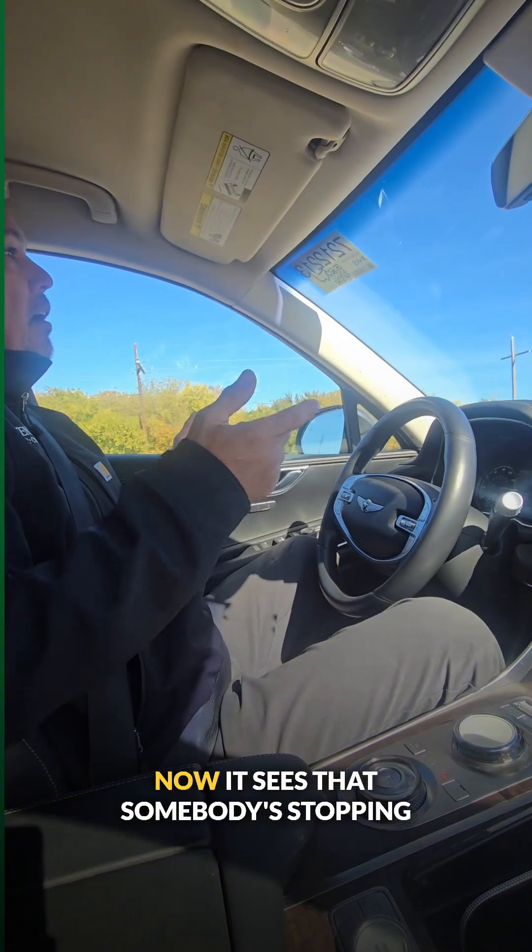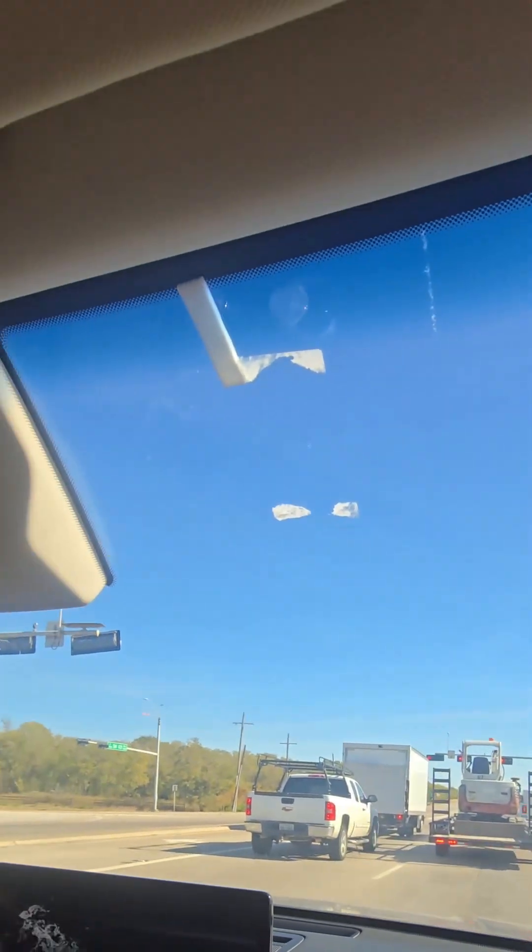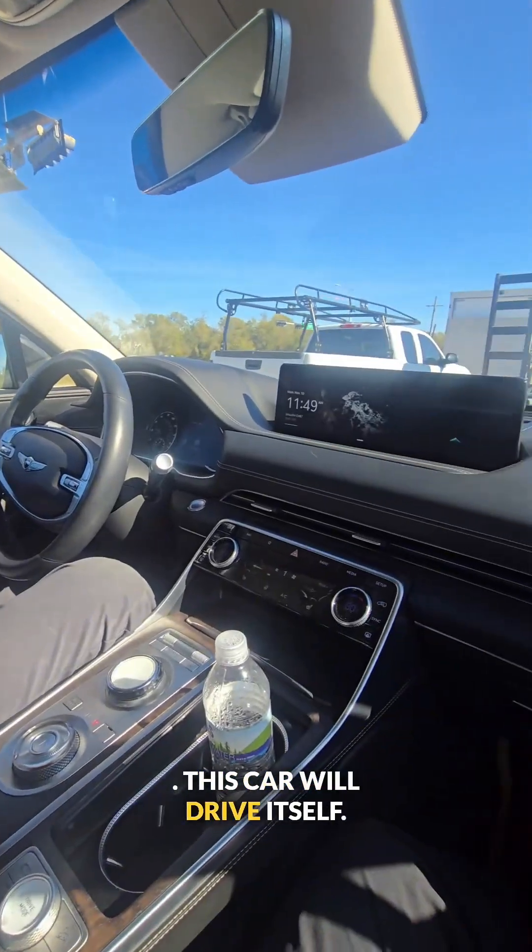See, it sees that and then it sees that. Now it sees that somebody's stopping in front of me. You didn't press nothing? I'm not touching anything. This car will drive itself.